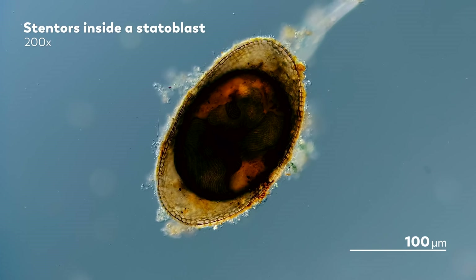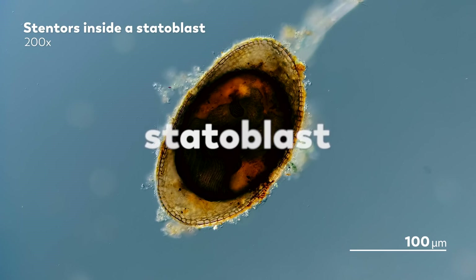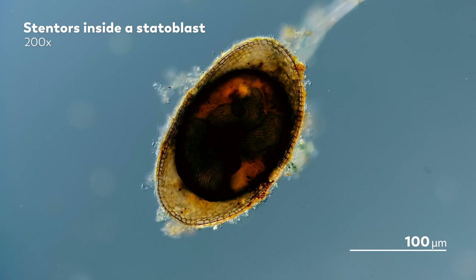But Bryozoa have another asexual option for reproduction. Instead of fertilizing an egg, a colony can amass a bunch of cells into a structure called a statoblast. These statoblasts can be so prevalent in our samples that James, our master of microscopes, has to scoop them out to keep them from being the main focus of our videos. They are thick and durable, able to lay dormant and protect their contents from cold temperatures and dry weather. But when the conditions become right again, they grow into a new individual that will form the basis of a new colony.